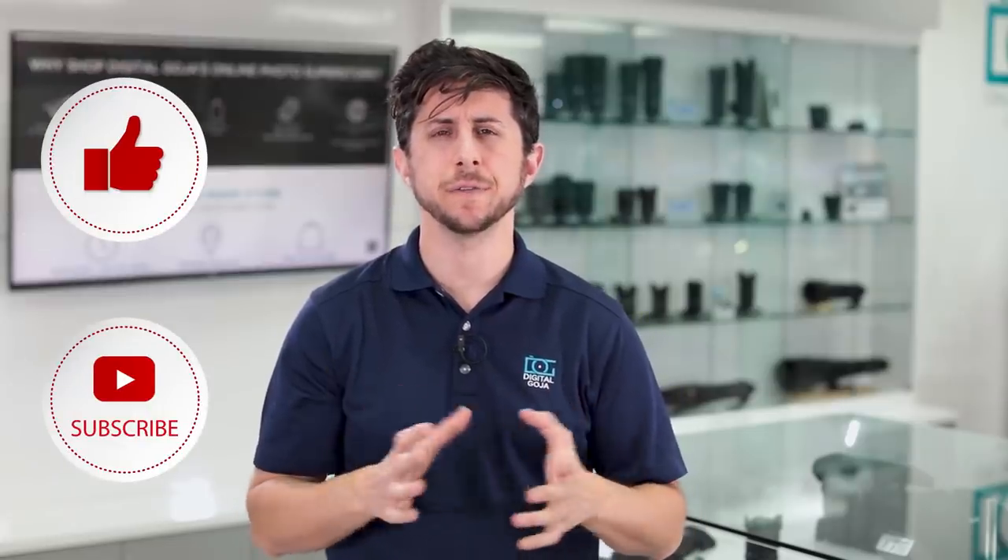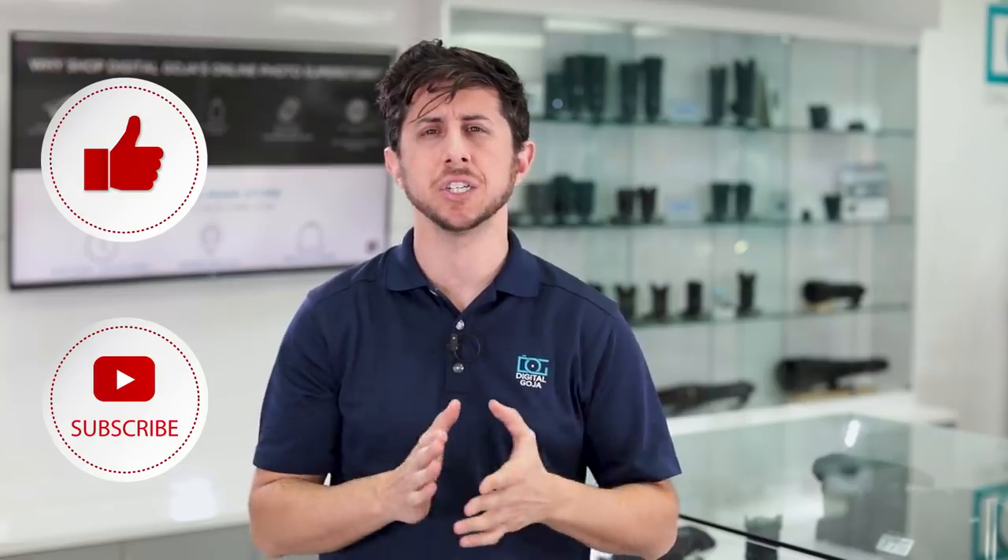Here at Digital Goja we sell a lot of photography products and we thought it'd be great to share with you some of our top selling items of the year. Now I'm sure you've been wondering what are the most popular lenses and accessories that people have been buying, so we created this video to help you out and guide you in purchasing great gear in 2019.